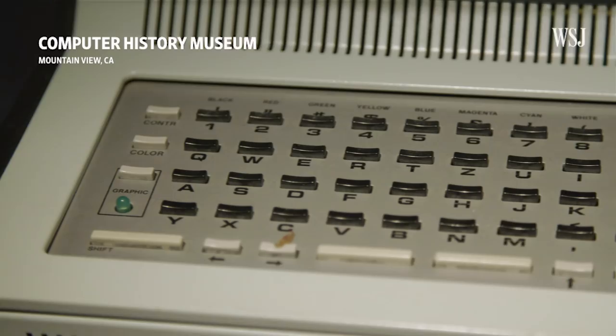QWERTY keyboards, which get their name from this row of keys in the top left, have been a core part of our computing experience for well over a century.